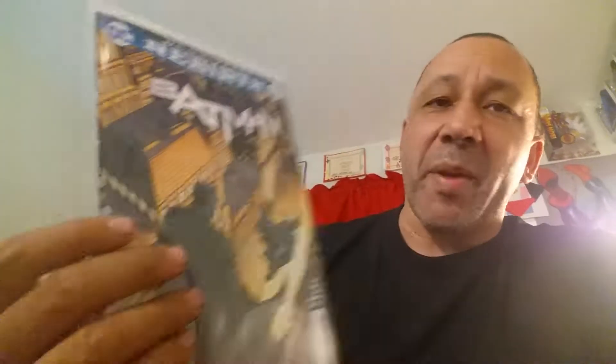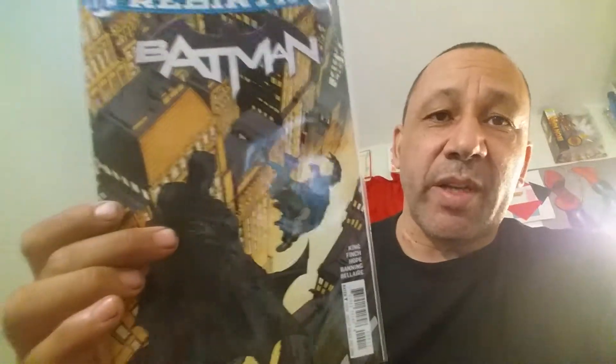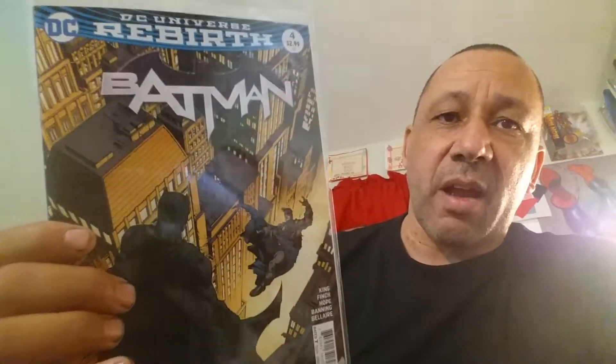Everything Rebirth I've been liking. The last Justice League book was kind of like — we'll see. But so far I've been liking most of them. Batman's really good — that's number four. And the artwork by Finch, you can't beat him. I just love what he's doing. Guys and girls that draw like him — I just love that style of artwork. It's just an awesome cover. But that's Batman number four.